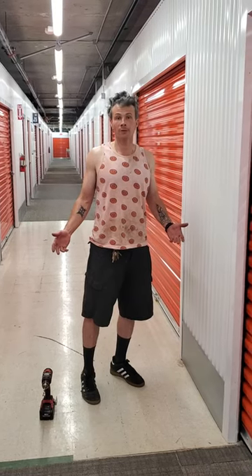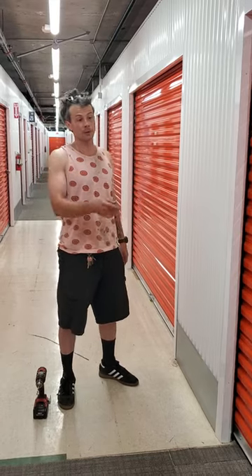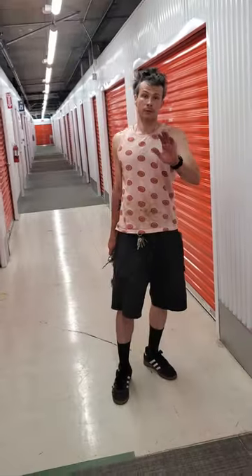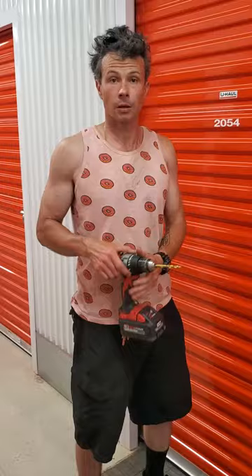You're watching another video brought to you by yours truly, Joe the Handyman. In this video, I'm showcasing drilling out a circular lock at U-Haul. They want $70 to do this. I'm going to show you real quick how this is done, and you can save $70. This drill bit is like $5.